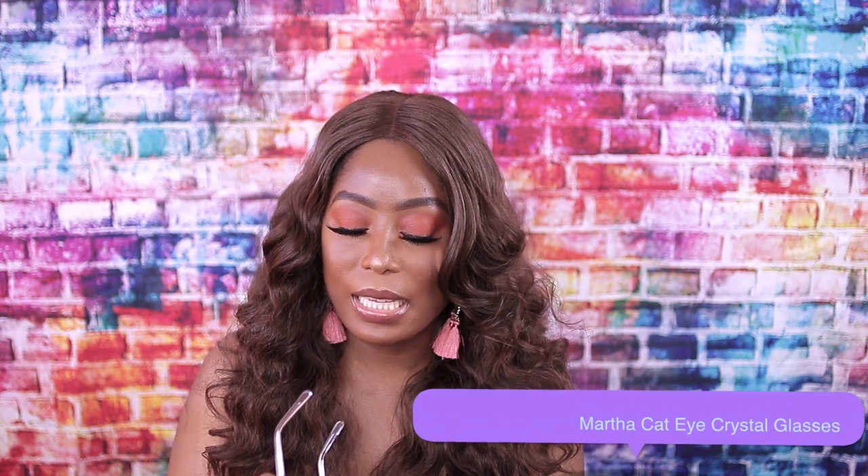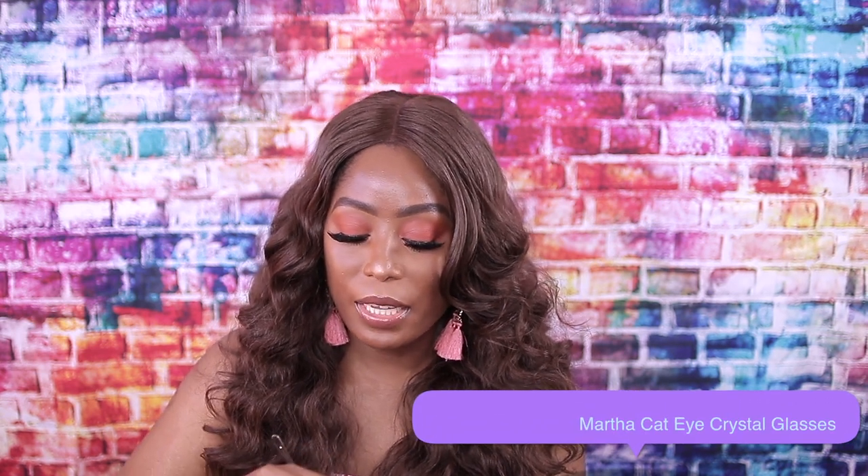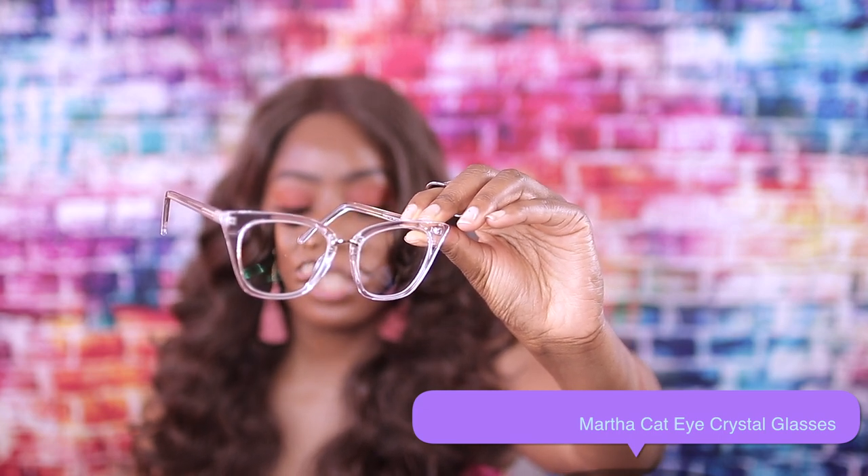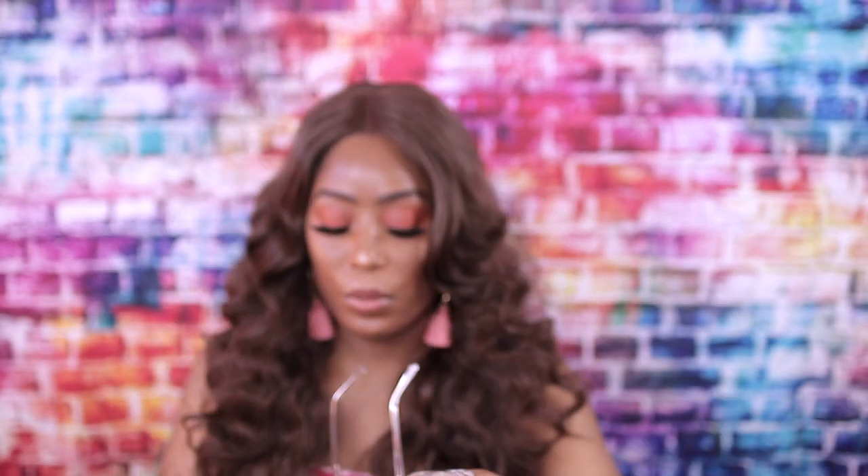So this is the first one — I'll put it on the screen for you guys. It's just a clay one. Let me just clean it off real quick. This is how it looks, guys — I really do like this one.